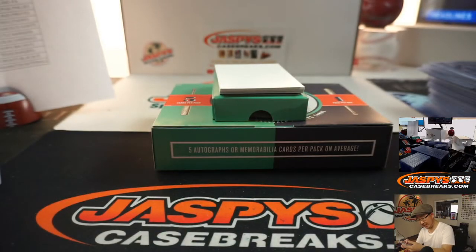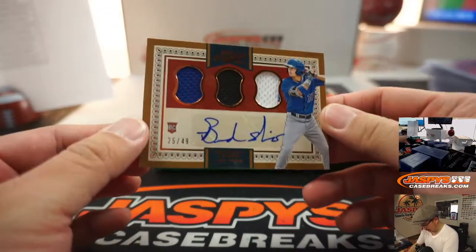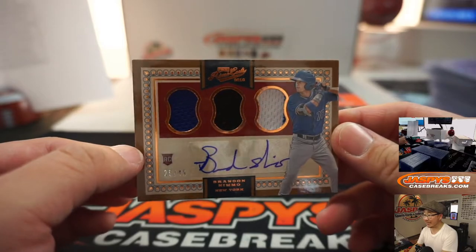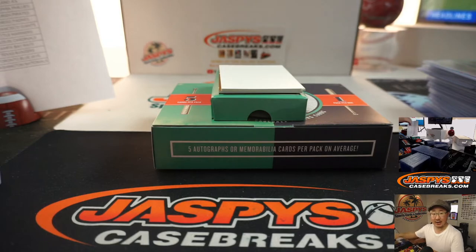Game used material. We got triple relic and autograph — there's Brandon, 25 out of 49. John and the Metropolitans.